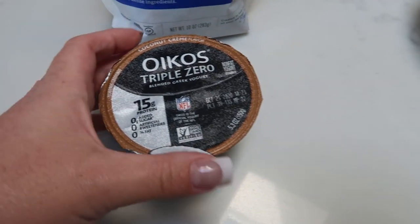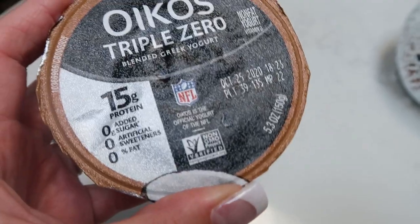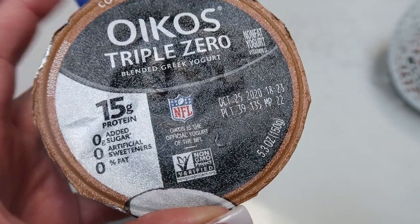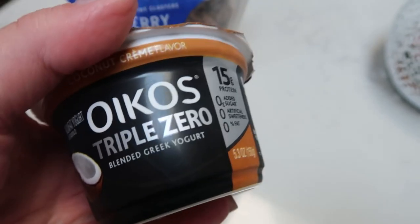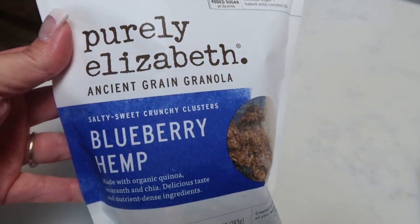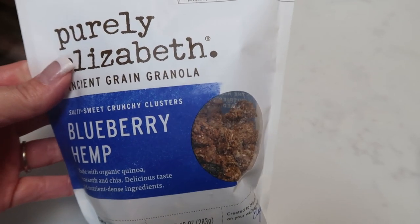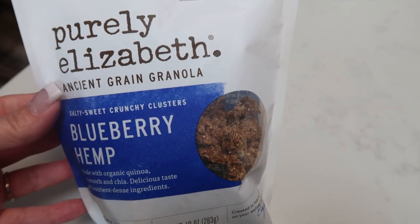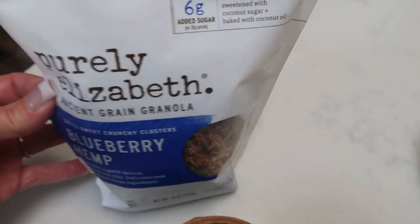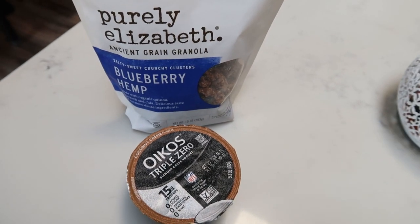For dessert tonight I'm having one Oikos Triple Zero in coconut flavor — 15 grams of protein and only 2 smart points. I really like this one. I'm also adding one point worth of Purely Elizabeth blueberry hemp granola on top — about a tablespoon — because I love the crunch of granola on yogurt. That's dessert!